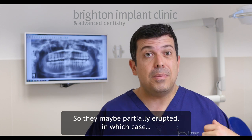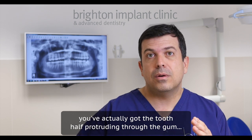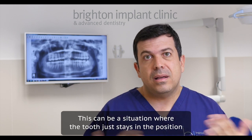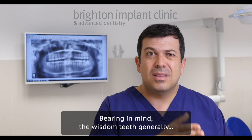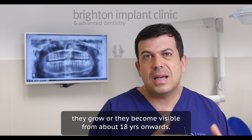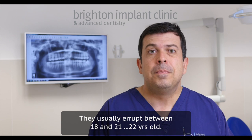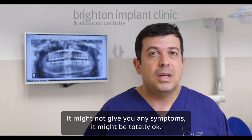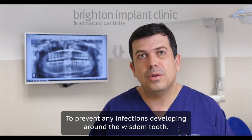They may be partially erupted, in which case you've actually got the tooth kind of half protruding through the gum at the very back, upper or lower. This can be a situation where the tooth just stays in that position and doesn't cause any problems. Wisdom teeth generally become visible from about 18 years onwards — they usually erupt between 18 and 22 years old. If your wisdom tooth is partially erupted, it might not give you any symptoms and might be totally okay. It's important to brush the area and keep it clean to prevent any infections developing.